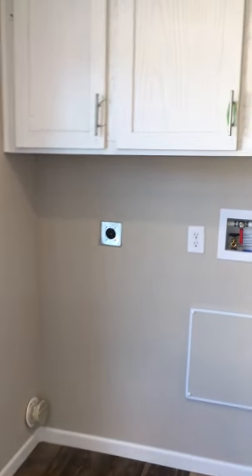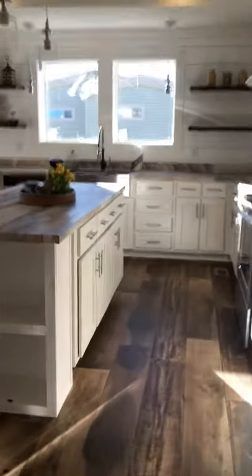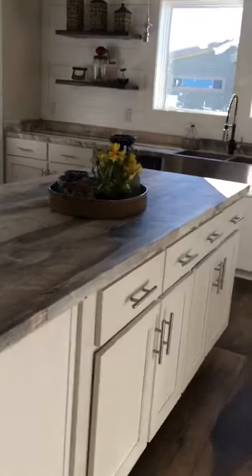Here's a pretty nice utility room with a washer and dryer area. We can order it with an exterior door right there if you want that. There's also space for a freezer and plenty of cabinets in the island.